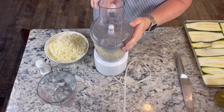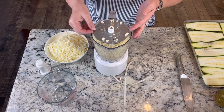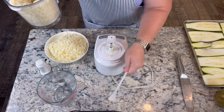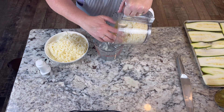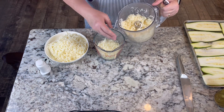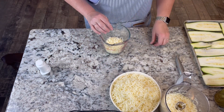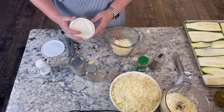I shredded two pounds of mozzarella in my food processor — be very careful if you're using a food processor, it's very sharp. We're going to put about a cup of it in a measuring cup for our ricotta layer. We're going to use a 15-ounce container of ricotta, and we might not use all of it, but I'm thinking with it being cheese you could probably freeze any leftover.